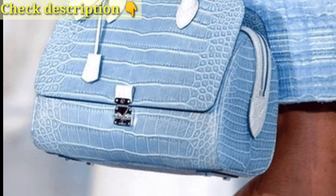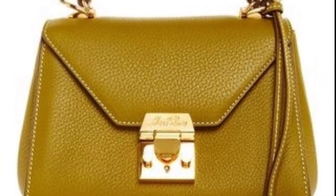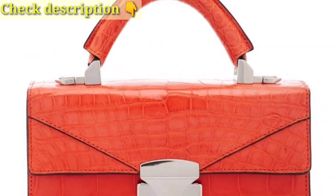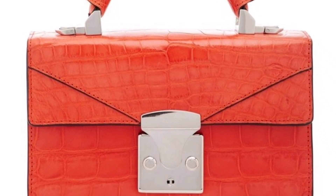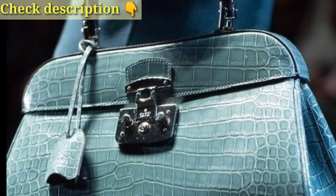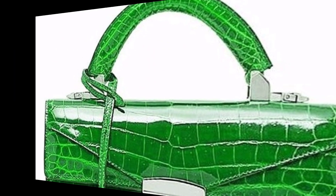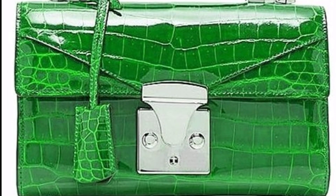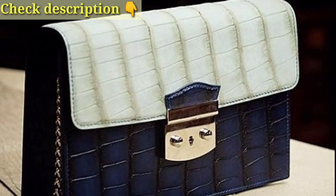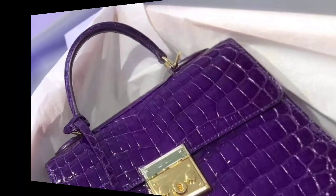Incorporate fingerprint or facial recognition for enhanced security. Bluetooth-enabled locks can be controlled through smartphone apps. Classic combination locks on zippers or compartments offer a traditional touch. Handbags with RFID blocking technology protect against electronic theft. Look for handbags with a concealed pocket or compartment that can be secured with small padlocks. Use locking mechanisms that suit your preference for both functionality and style.